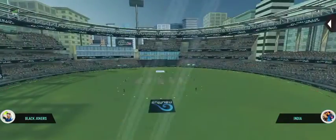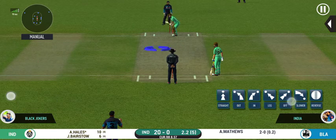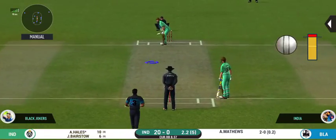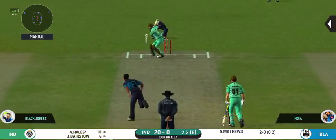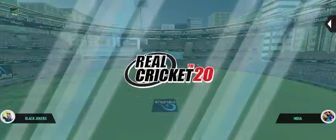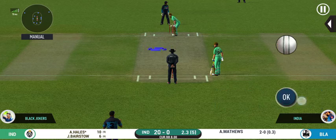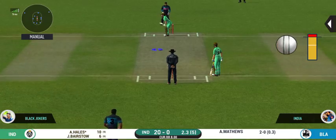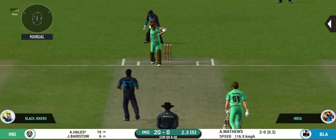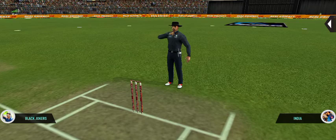Poor shot selection — could have done better. The bowler looks charged up and is bowling good lines. Oh, that looks ugly — the batsman took his eyes off the ball and got stuck on the body. He looks more comfortable with the pace on the ball. The batsman fails to put bat on that ball.